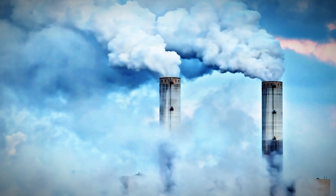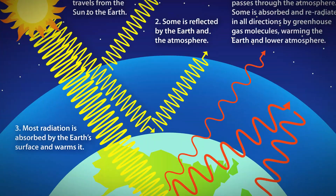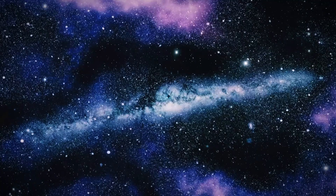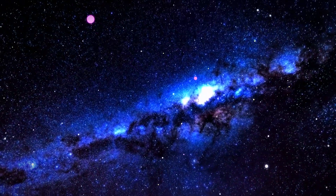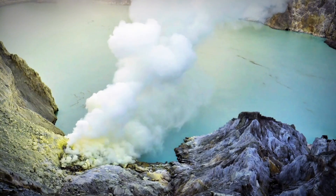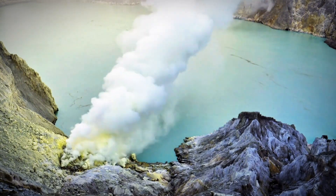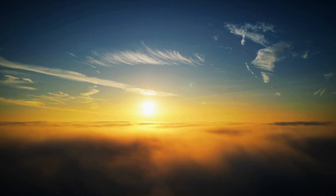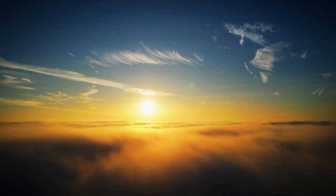Its thick atmosphere, mostly made up of carbon dioxide, triggers an intense greenhouse effect, causing surface temperatures to soar above 450 degrees Celsius (850 degrees F), hot enough to melt lead. To make matters worse, the planet is enveloped in dense clouds of sulfuric acid, which reflect nearly all sunlight and obscure optical imaging from space.